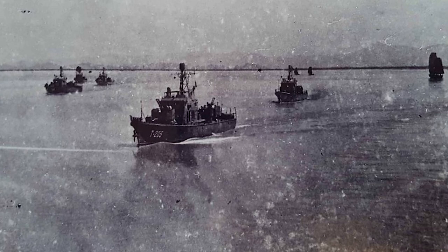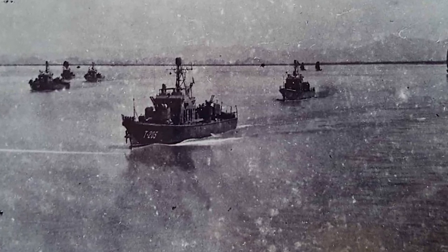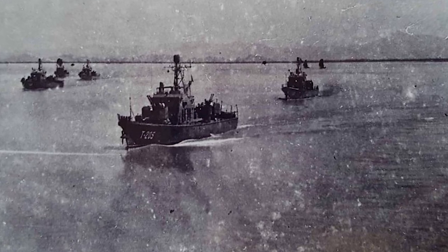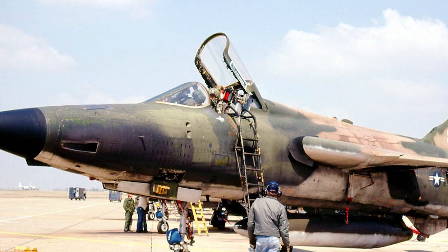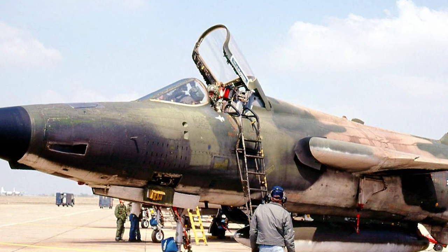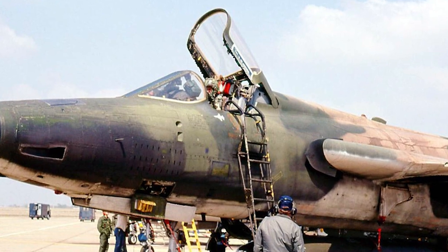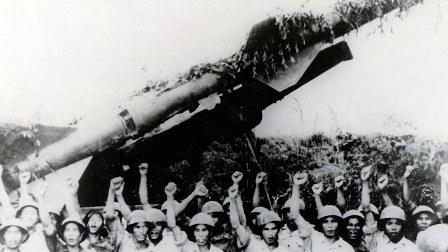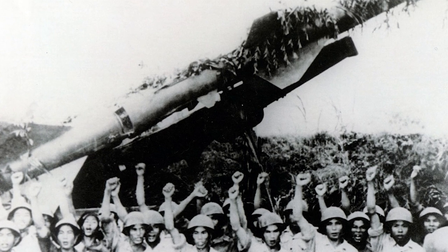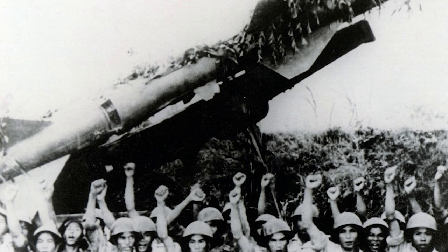A short time after the Tonkin Gulf incident in the summer of 1964, the service dispatched F-105s to Southeast Asia. During the Rolling Thunder airstrike against North Vietnam, the USAF used the F-105D heavily. North Vietnam used the Soviet-made SA-2 Guideline surface-to-air missile during this campaign, which destroyed American attack aircraft and put a stop to air operations over North Vietnam.